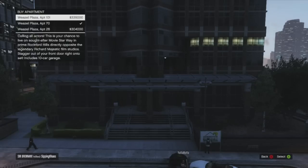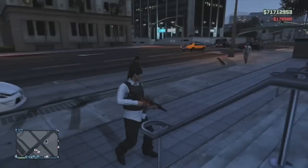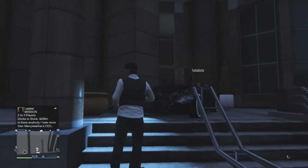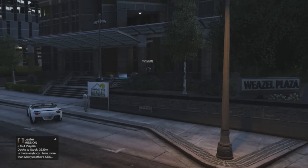We're gonna go ahead and show you guys the last apartment in Weasel Plaza — apartment 101 — that retails for a very small pocket change of $335,000. So let's go ahead and sell it. I can't promise you there won't be a car in your driveway when you get here, but let's go ahead and take a look at apartment 101.